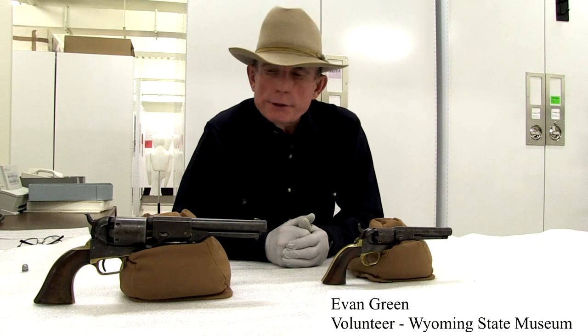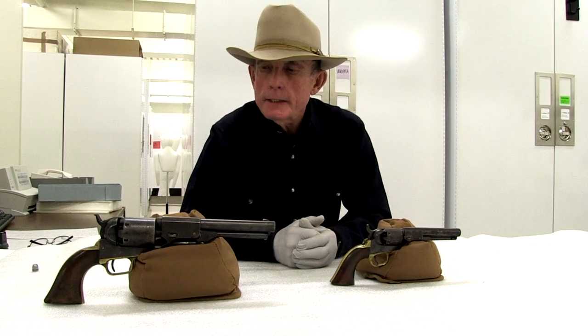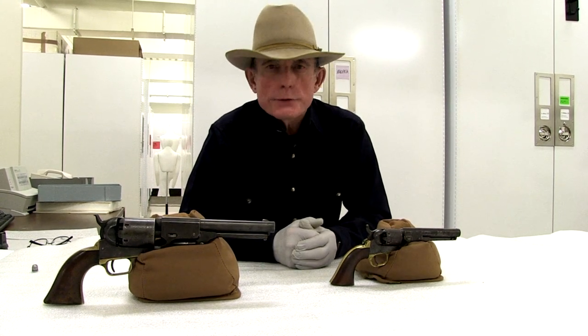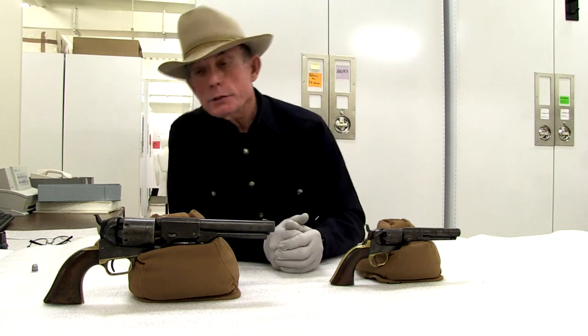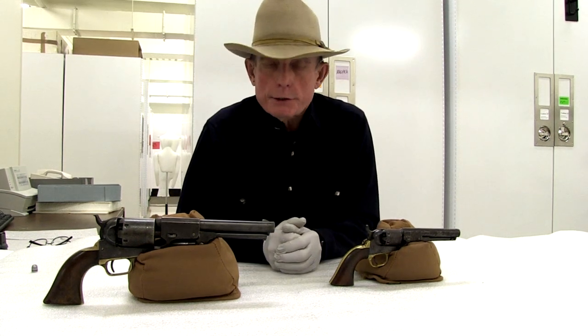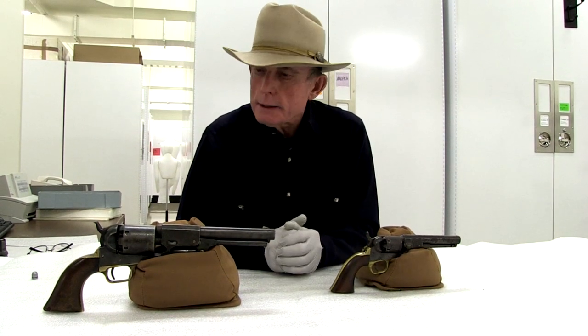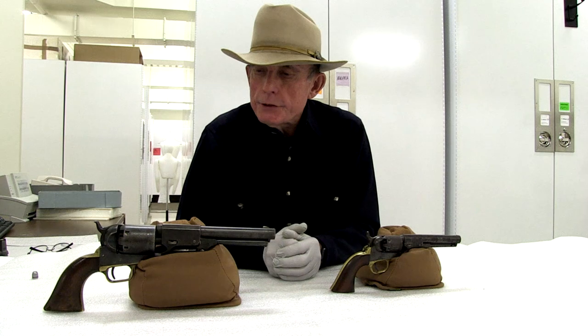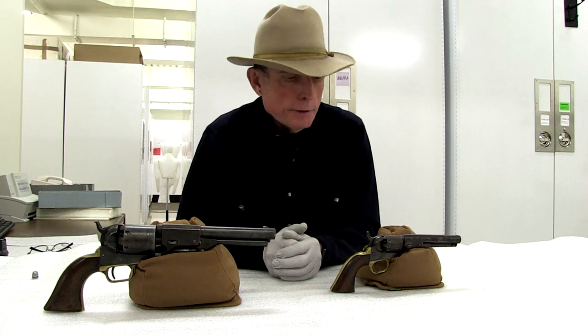Hello, I'm Evan Green. I'm a volunteer at the Wyoming State Museum here in Cheyenne, and I want to welcome you to this next episode of Firearms Friday. I've been tasked with the really great opportunity of updating the inventory information on the museum's collection of firearms, so it's really an enjoyable process and I get to look at and handle some really amazing, interesting historical firearms.